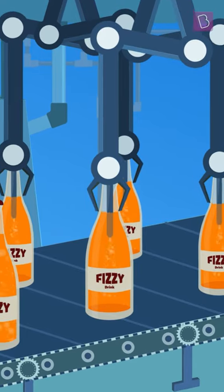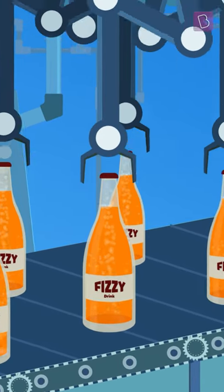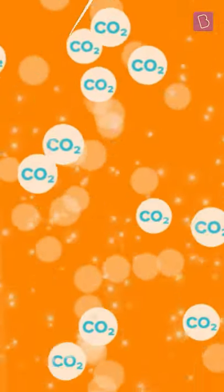Sodas are very tasty when they are chilled, but not nice at all when they are warm and flat. What's going on here? Carbon dioxide is a gas that is dissolved in all of these sodas, and this is what makes them tasty.